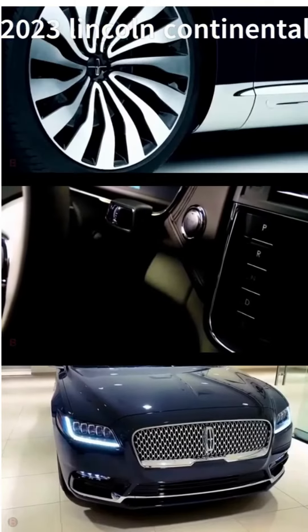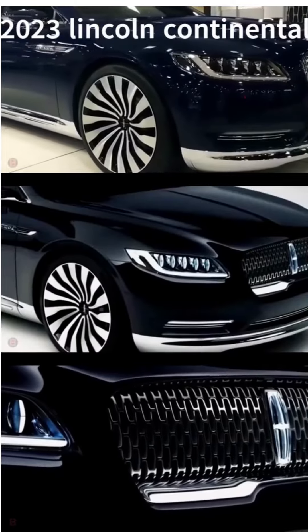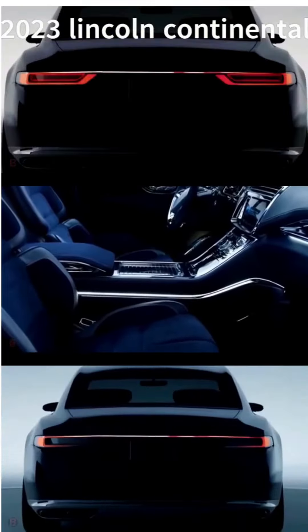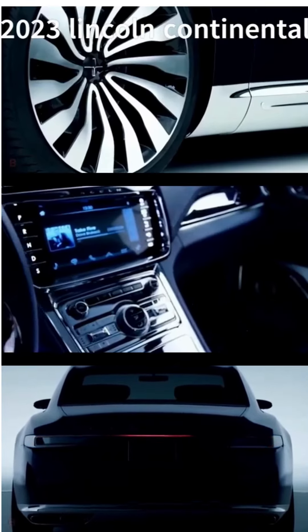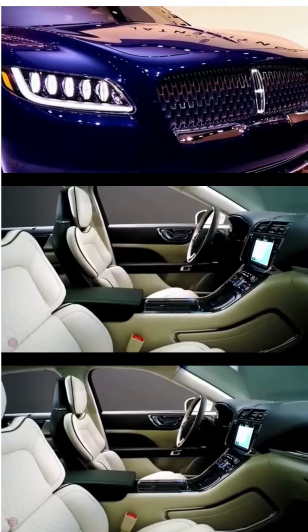The exterior features a distinctive grille and LED lighting, and the interior is trimmed with high-quality materials such as leather and wood. The car has a classic yet modern style that includes features like a large front grille, sharp LED headlights, and an elegantly sloping roofline.